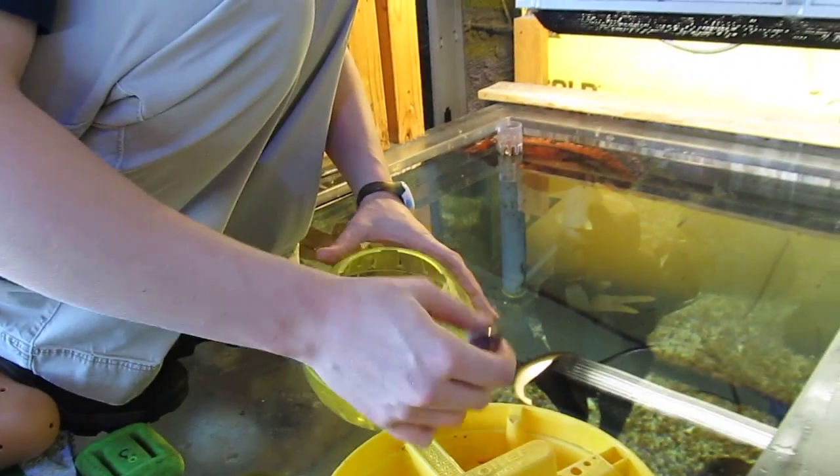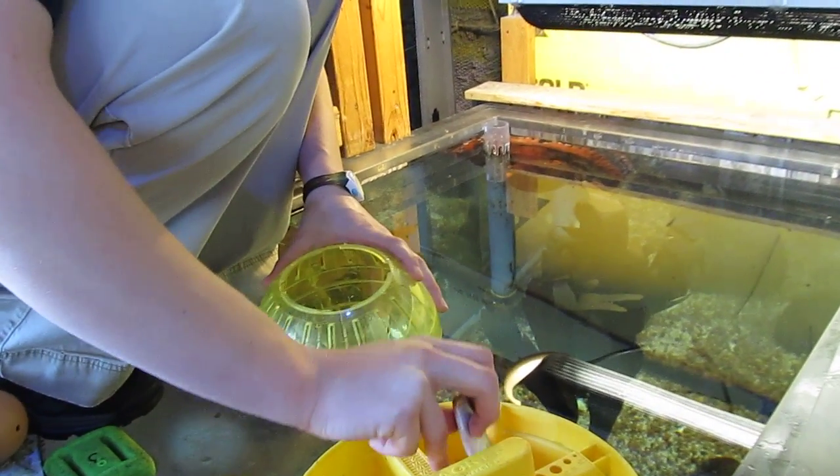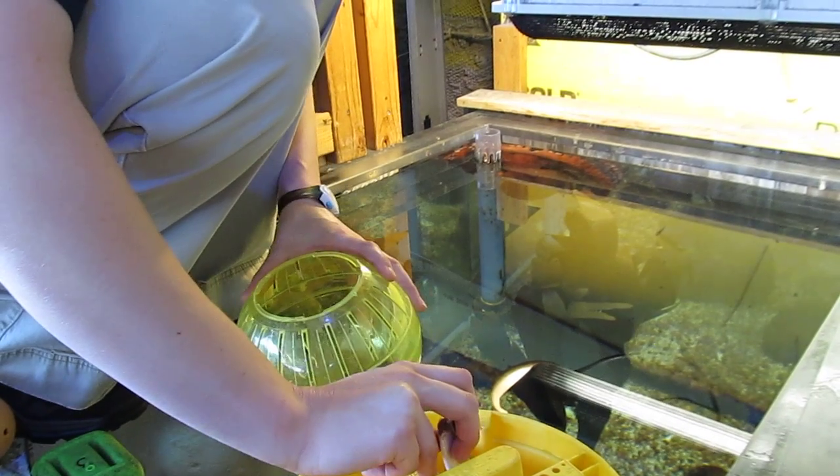So this is Lester. Lester is a giant Pacific octopus. She's about eight months old, somewhere in there.